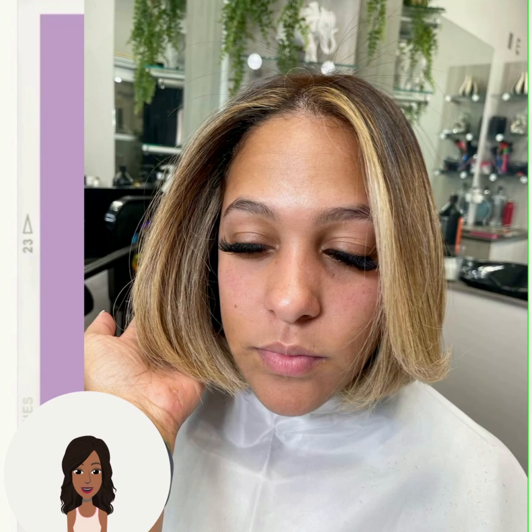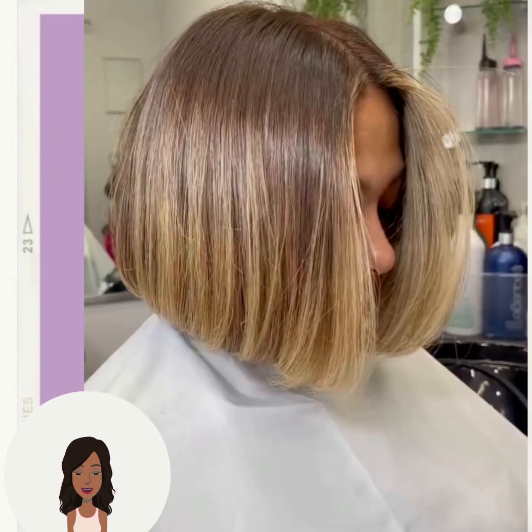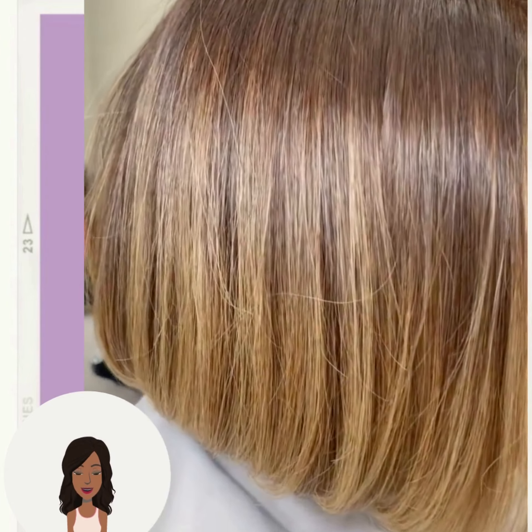If you do feel inspired, please be sure to hit that like button and of course hit that subscribe button to stay up to date on all the latest and the hottest hair trends.